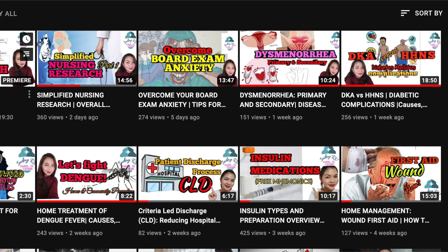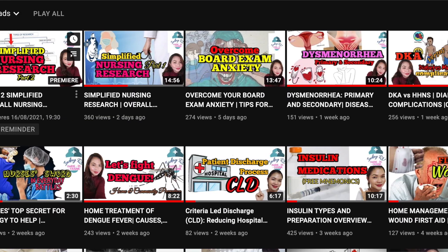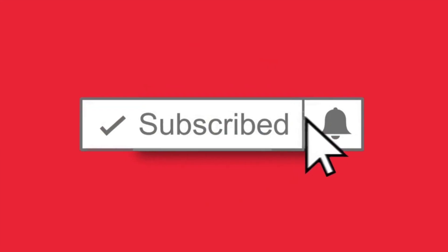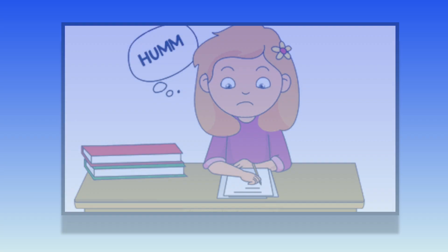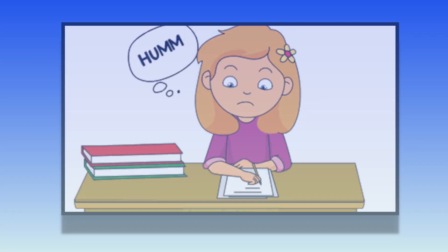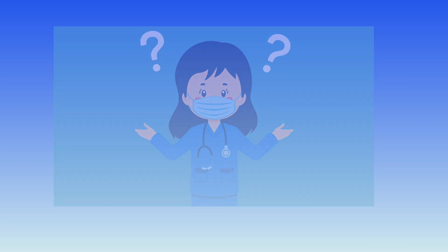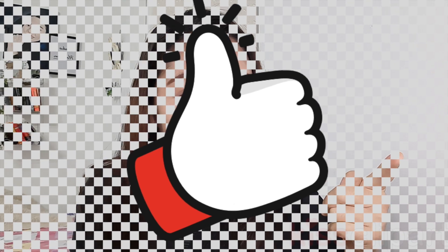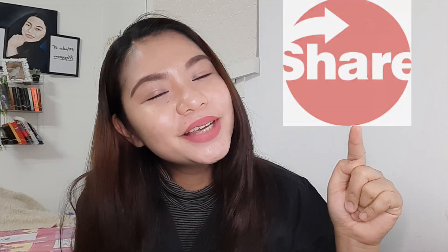That's all for this video. If you need help in nursing examinations, check the other videos on this channel. Don't forget to give me a thumbs up and hit that notification bell. If you have difficulties in nursing topics, comment your problem down below and maybe I can help you. Thank you so much for watching. Don't forget to give me a thumbs up and share this video with your friends. See you on my next video. Bye!